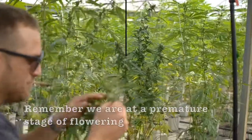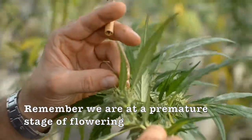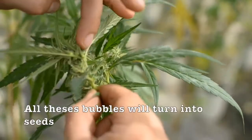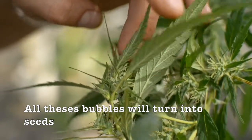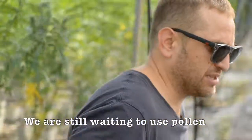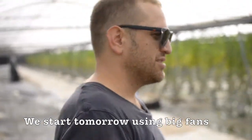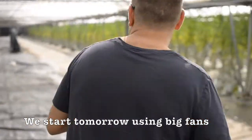Remember that we are in a very premature state of the flowering. All these balls that we see here are already seeds. We have not really started to throw pollen. This, at 5 in the morning, will be done with some ventilators, so that everything will fly.